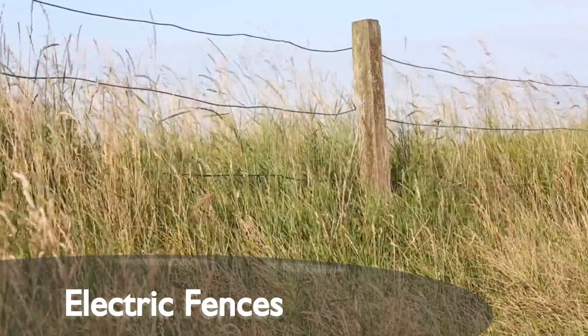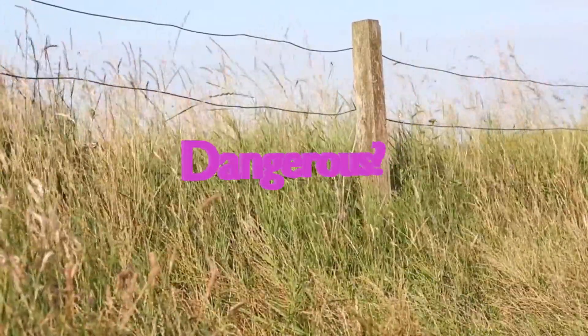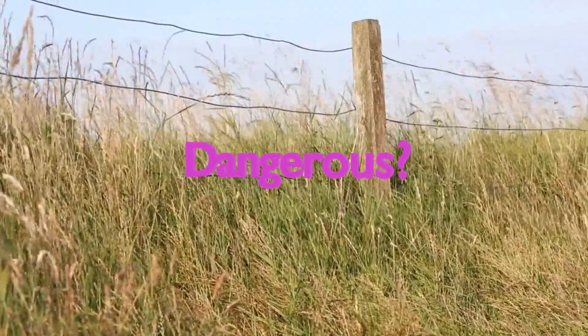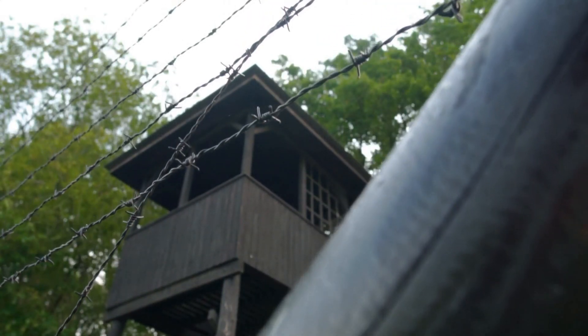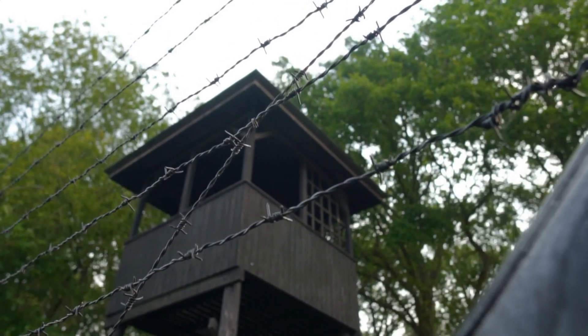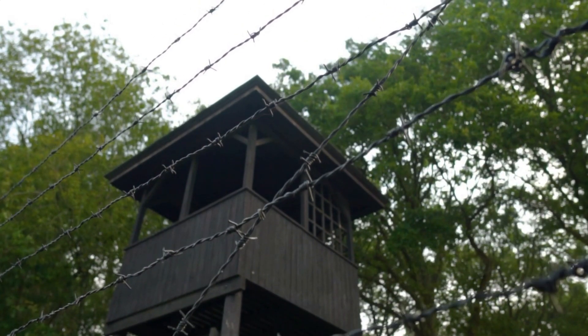Are electric fences dangerous? You may have seen electric fences in movies where somebody touches an electric fence, becomes stuck, and then is continuously shocked. From such an image, you'd probably assume that electric fences are actually quite dangerous, especially combining those media images with what you know about shock dangers from power outlets.